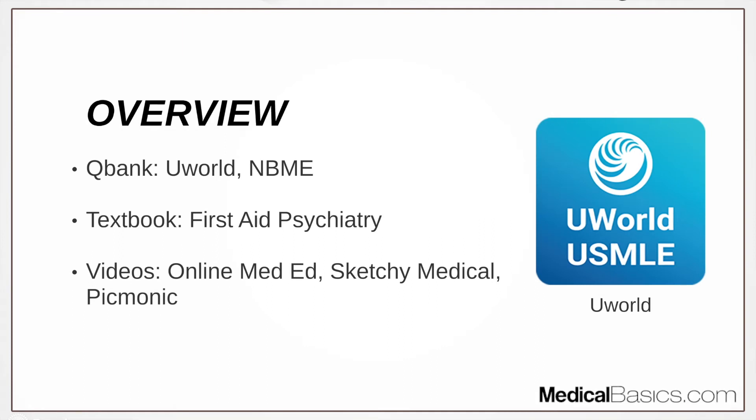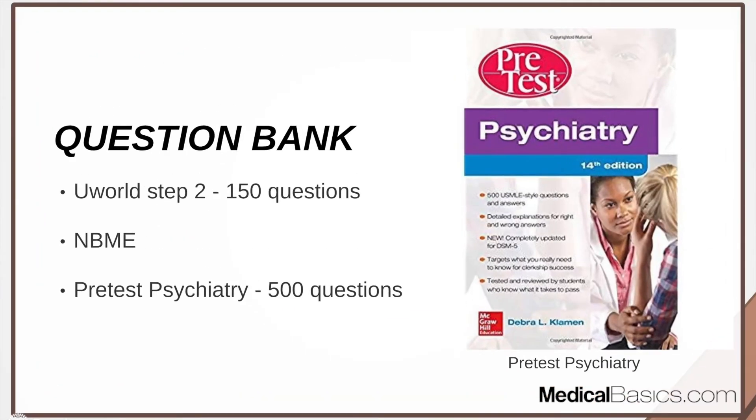So just a broad overview, very similar to all the other shelves, you're going to need some type of question bank, textbook, as well as videos for the psychiatry shelf. First off is the question banks, and one thing that's a little bit different from the psychiatry shelf from other shelves is that UWorld doesn't have a huge emphasis on the psychiatry shelf.